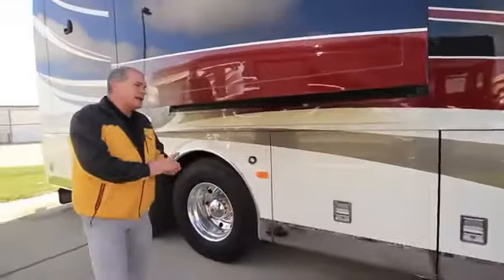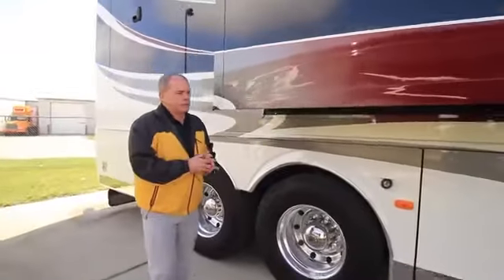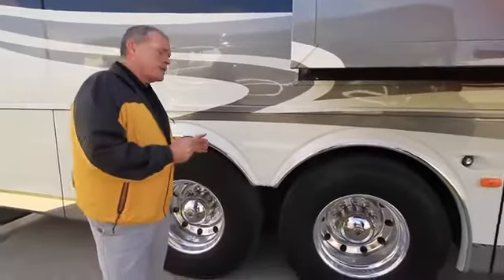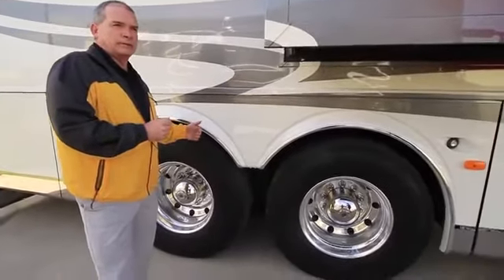As we step further back, one of the neat features and a tremendous selling point is you're going to have your 20,000-pound drive axle and then a 14,000-pound tag axle. We talked about the Spartan K3 chassis and that bridge construction — that's what gives you that tremendous amount of storage underneath the coach.